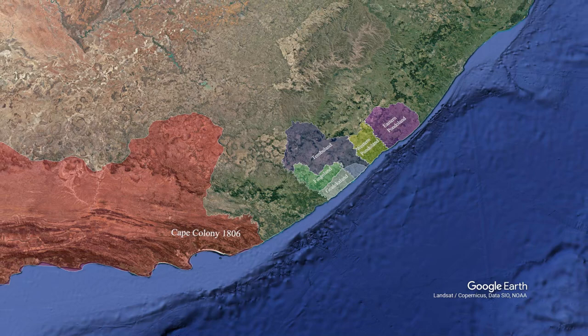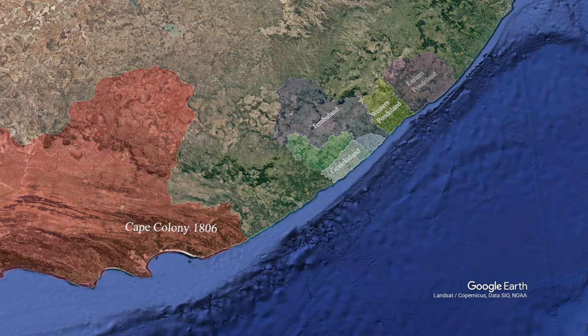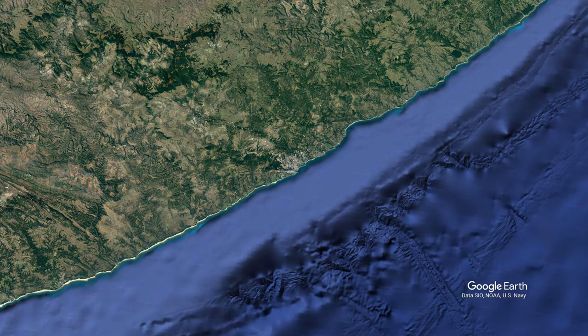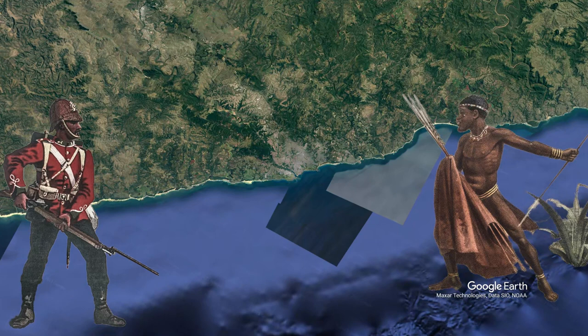With this middle range — a zone of real contestation — being called all sorts of things by the British as they occasionally won it and then lost it. And this is the zone where the TVET colleges actually exist within. So a great period of struggle over this very particular piece of land.